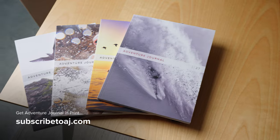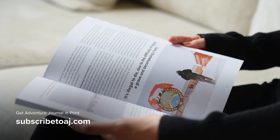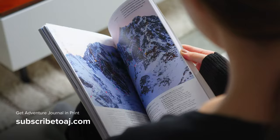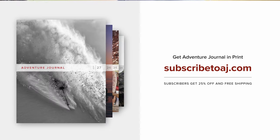Adventure Journal is a quarterly print magazine featuring inspiring stories, incredible photography, and fantastic design. If you love traveling, the outdoors, and adventure, you'll love AJ in print. Support independent media and subscribe at AJ.com.